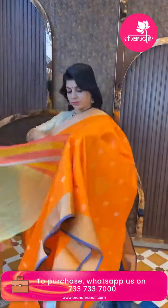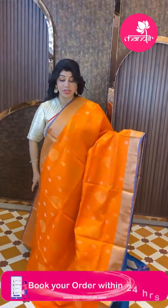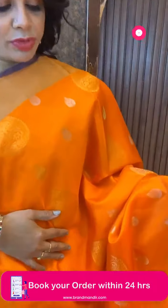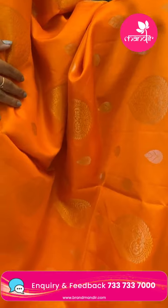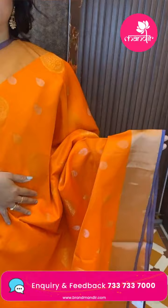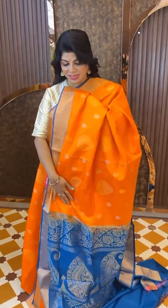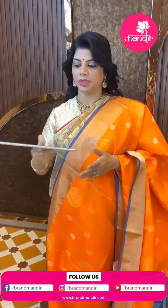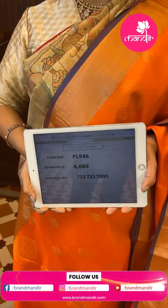Next saree — orange and copper sulphide blue, lightweight pattu saree with drop-shaped leaf butas, drop-shaped florals, gold and silver. Kadi border with edge contrast. Pallu contrast with huge paisleys along with florals and vines. Contrast blouse with border. Price is 6660, code FL946.